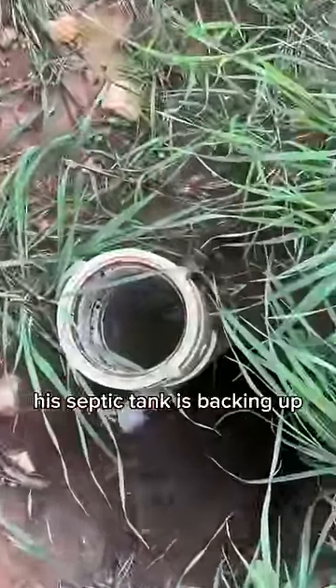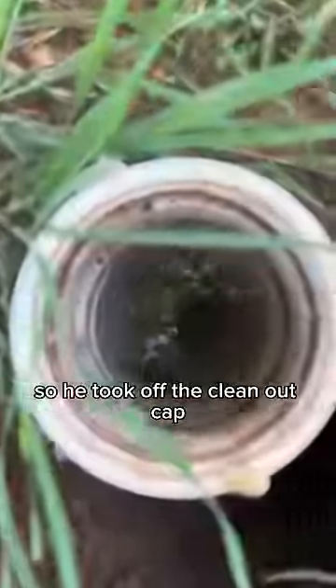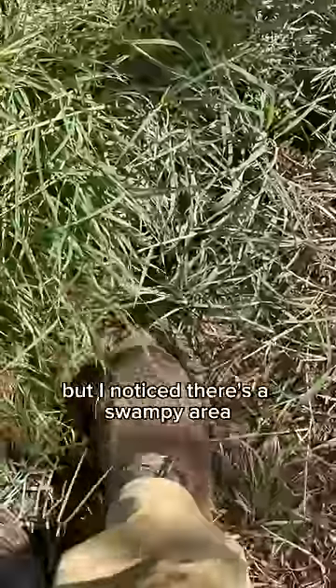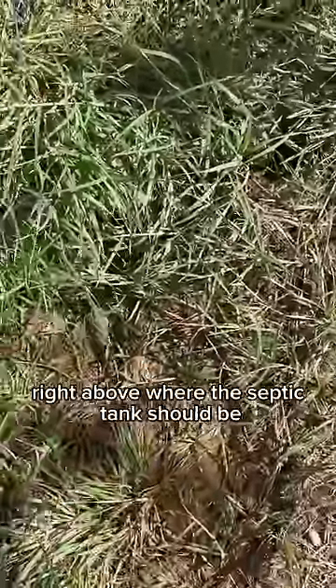A customer gave us a call — his septic tank is backing up. He was smart and took off the clean-out cap to relieve the pressure outside instead of letting it build up inside the house. I noticed there's a swampy area right above where the septic tank should be.